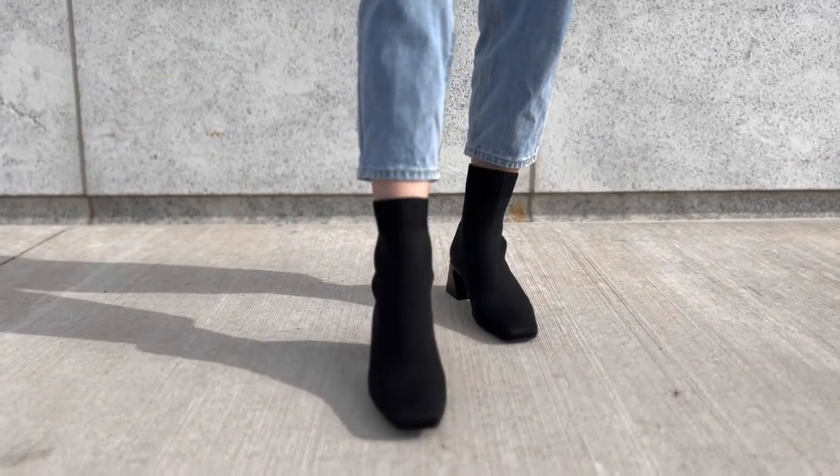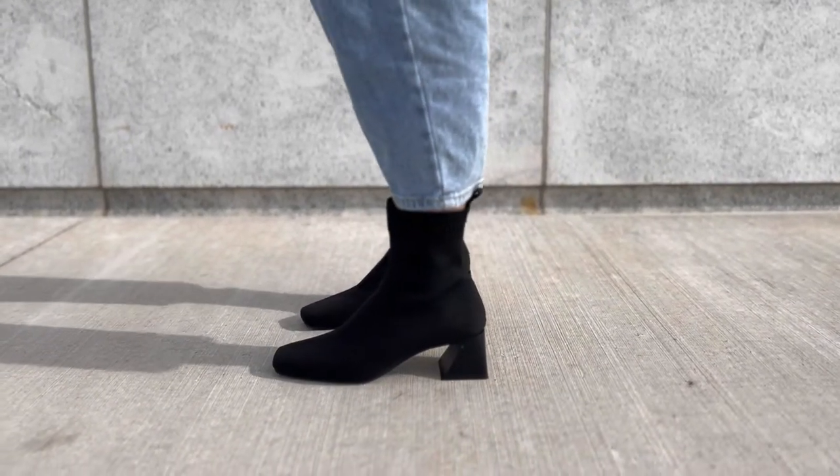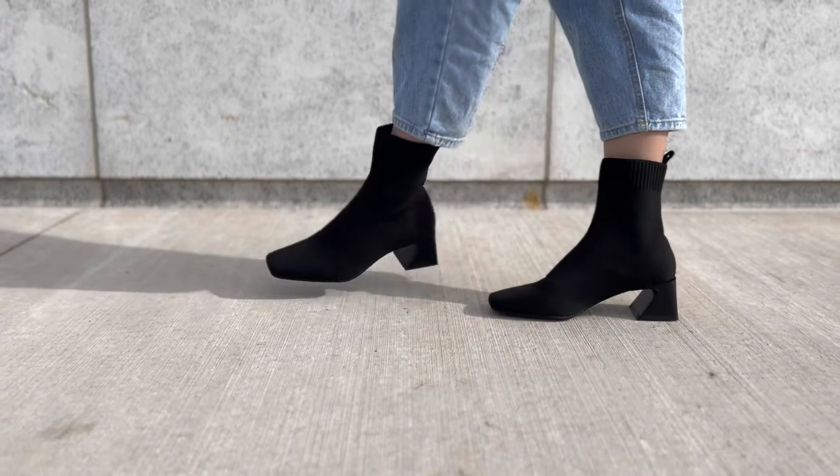These are Lina approved. Check out the discount code below to receive 10% off your next purchase and details on the shoes that I tried.